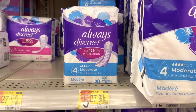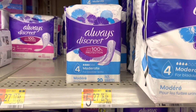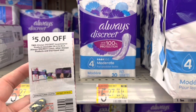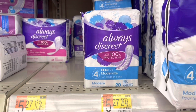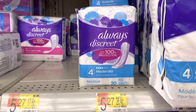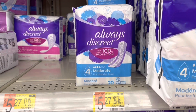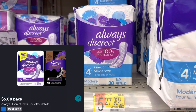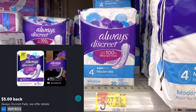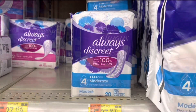I'm going to grab the Always Discreet Moderate pads again. These are $5.27 each, so two of them will total $10.54. I'll use that $5 coupon from the April P&G, so I'll pay $5.54, get back $5.00 on Ibotta for buying two, and then I'm also going to submit to Brand Club getting back $1.50, making two of them a $0.96 moneymaker.